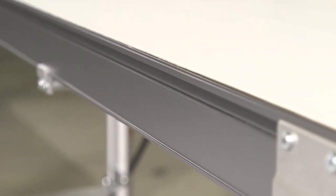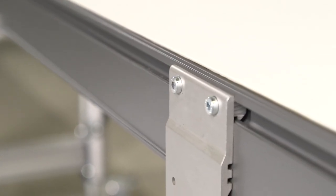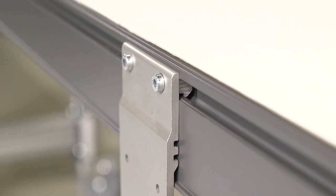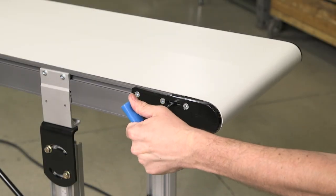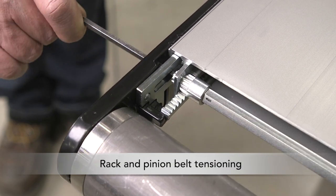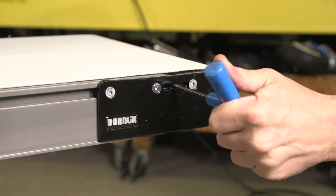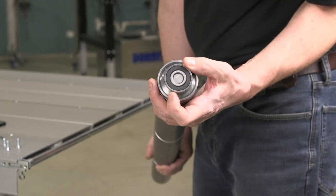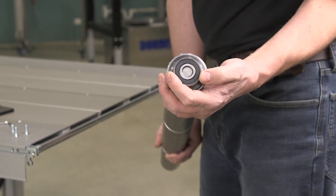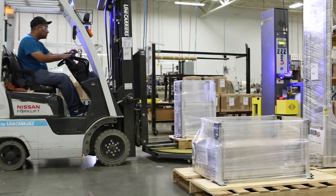Universal T-slots on the frame ensure that accessories can be easily mounted with industry standard hardware. The 2700 series medium-duty features rack and pinion belt tensioning, which allows the belt to be tensioned quickly and easily. The sealed-for-life bearings provide long maintenance-free conveyor life.